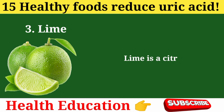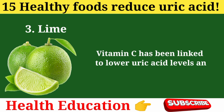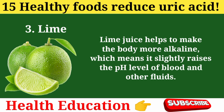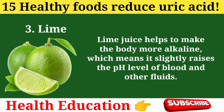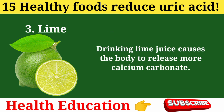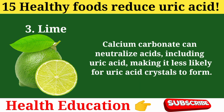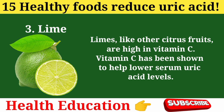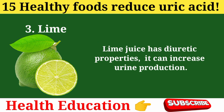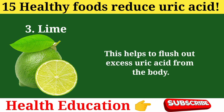3. Lime. Lime is a citrus fruit that provides vitamin C, which has been linked to lower uric acid levels and reduced risk of gout. Lime juice helps make the body more alkaline, slightly raising the pH level of blood and other fluids. This is beneficial because a more alkaline environment can help prevent the formation of uric acid crystals, which can accumulate in joints and cause gout. Drinking lime juice causes the body to release more calcium carbonate, which can neutralize acids including uric acid. Lime juice also has diuretic properties, increasing urine production and helping flush out excess uric acid.